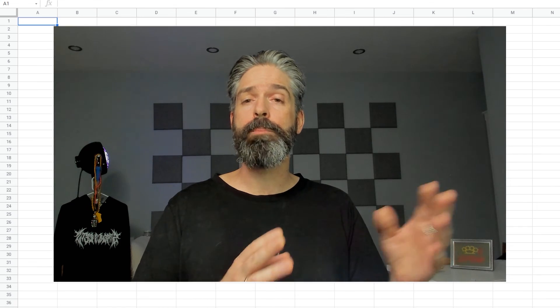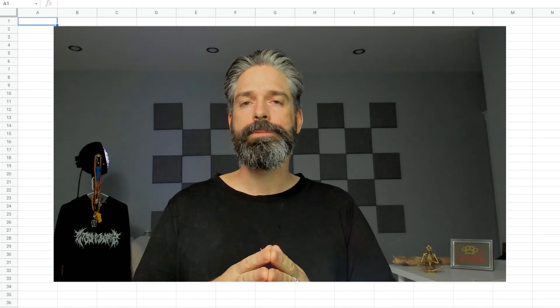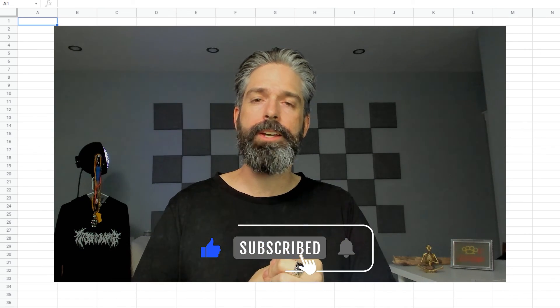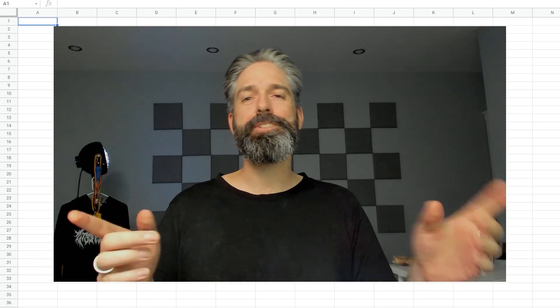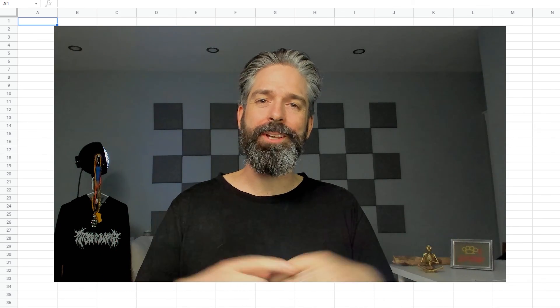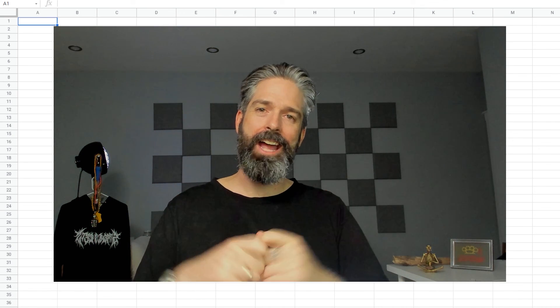If you found this helpful, please don't forget to like and subscribe. And if you have a question, just put it in the comments below. If you're interested in getting my professional help getting your creative team up to speed, feel free to go to my website via the link below and book time for us to chat. Hope that helps and have a great day.